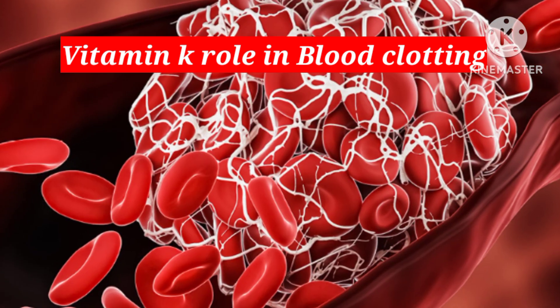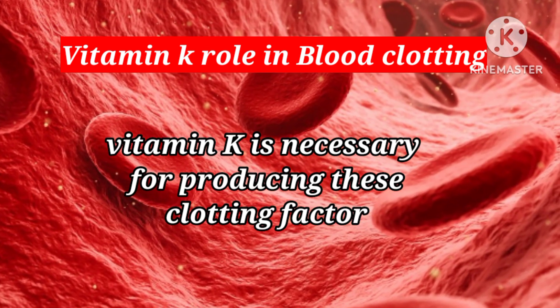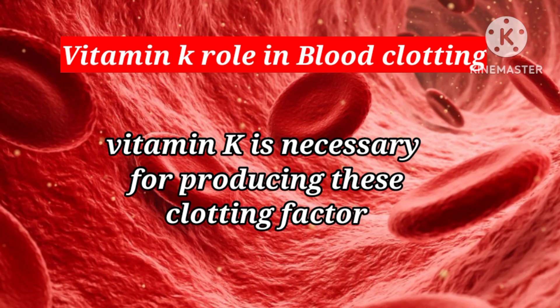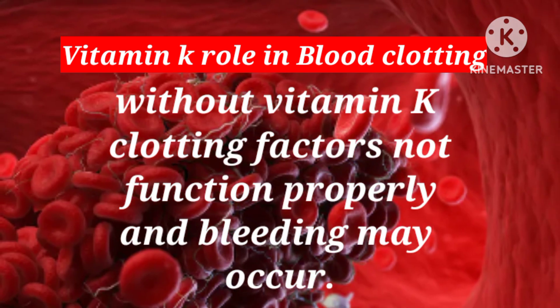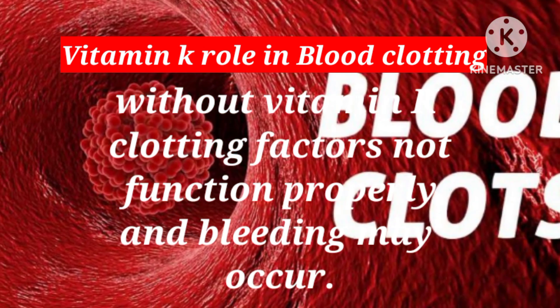Vitamin K is necessary for the production of several of these clotting factors. Without vitamin K, these clotting factors cannot function properly and bleeding may occur. This is why vitamin K deficiency can lead to abnormal blood clotting and a condition known as hemorrhage.